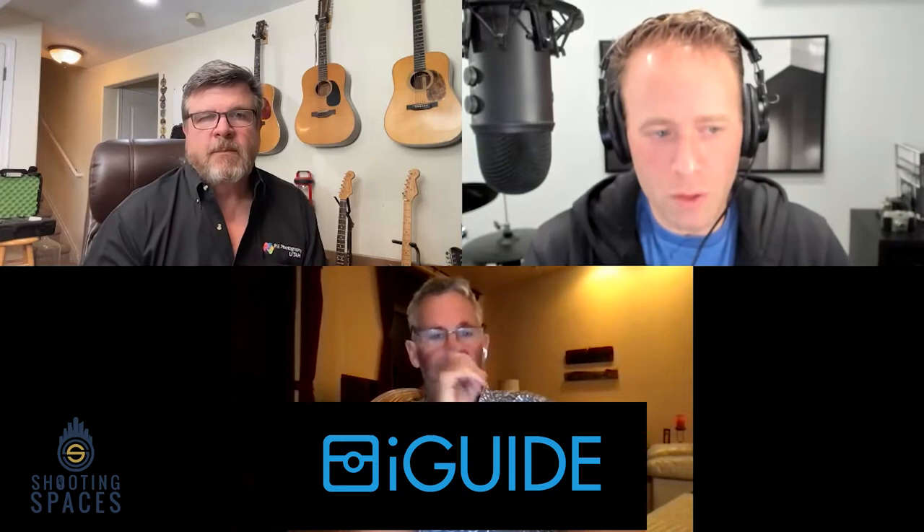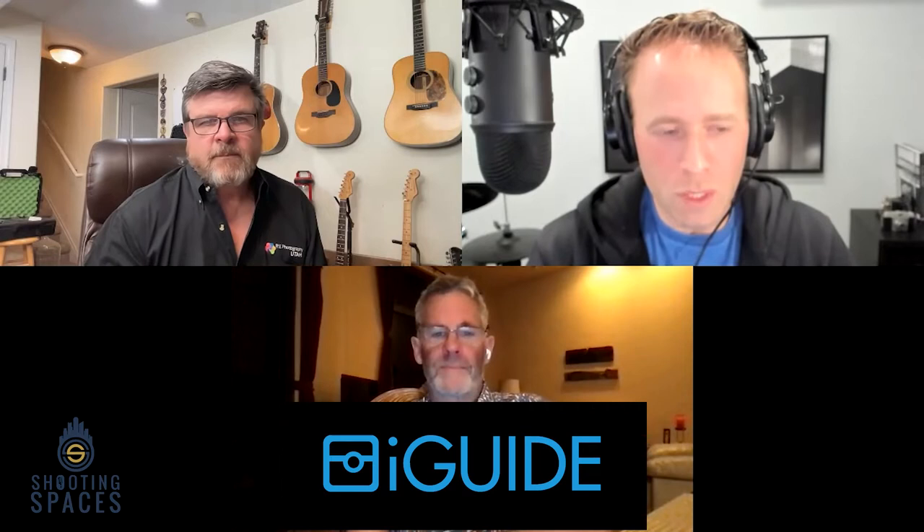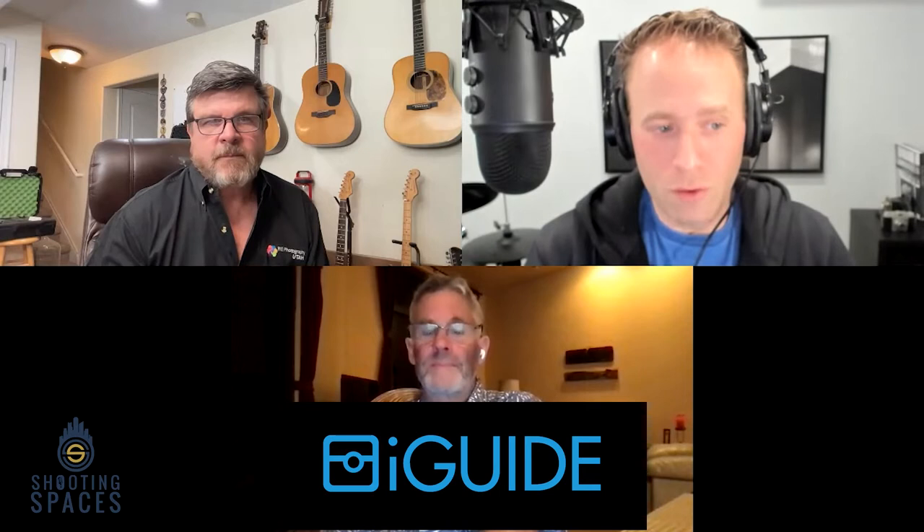Are you looking to expand your real estate photography business by offering 3D tours, accurate room measurements, square footage calculations, and professionally drafted floor plans? From the click of a button with a state-of-the-art iGuide camera system, get your first five standard iGuides up to 3,000 square feet free by adding the code 'shooting spaces' in the referral section at camera purchase. Visit goiguide.com to learn more.